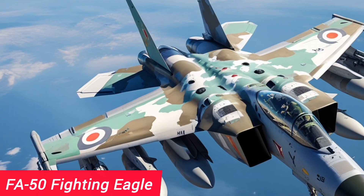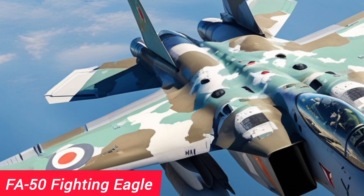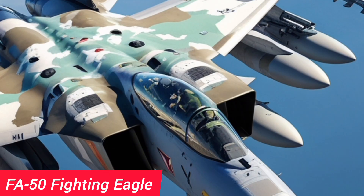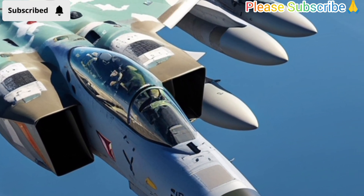Hi everyone, welcome back to the YouTube channel. Today we are going to talk about a very impressive and important aircraft called the FA-50 Fighting Eagle. This fighter jet is one of the most advanced and capable aircraft in the Philippine Air Force fleet, and it plays a key role in their defense strategy.